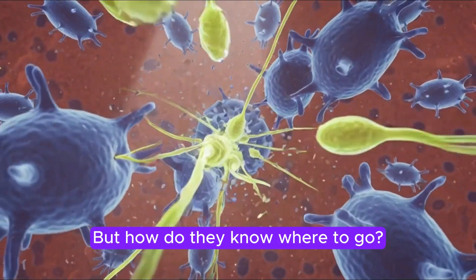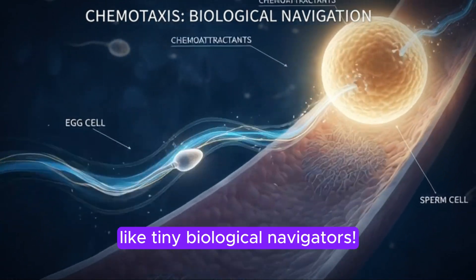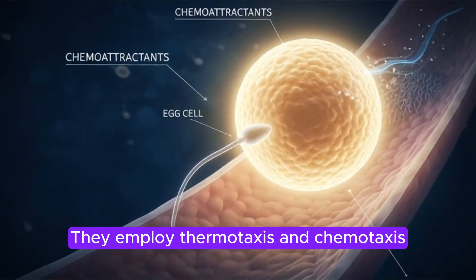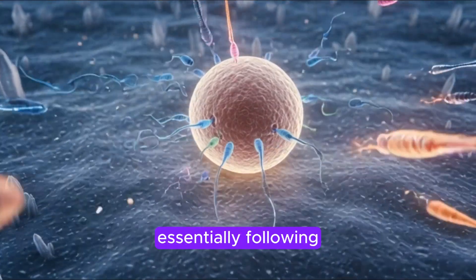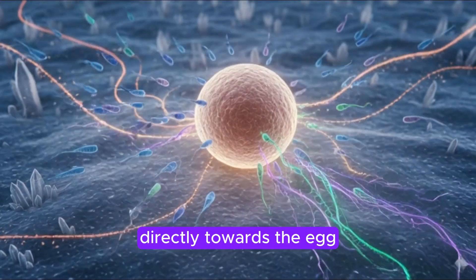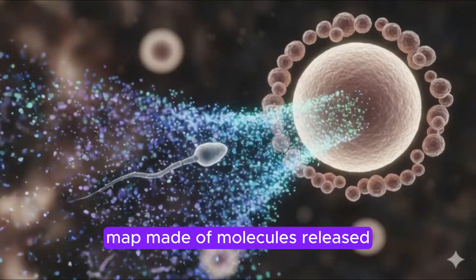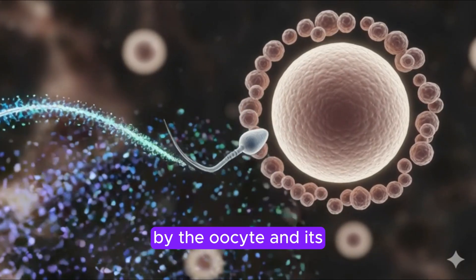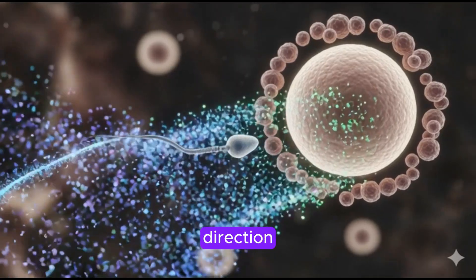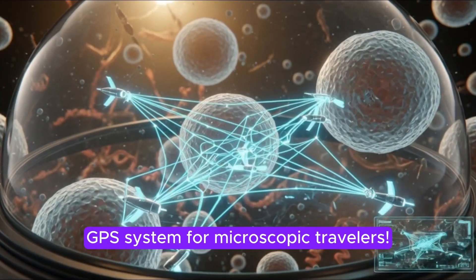But how do they know where to go? Sperm use incredible guidance mechanisms like tiny biological navigators. They employ thermotaxis and chemotaxis — essentially following subtle temperature differences and chemical gradients directly towards the egg. Imagine an invisible map made of molecules released by the oocyte and its surrounding cells. This is what leads the sperm precisely in the right direction, like a finely tuned GPS system for microscopic travelers.